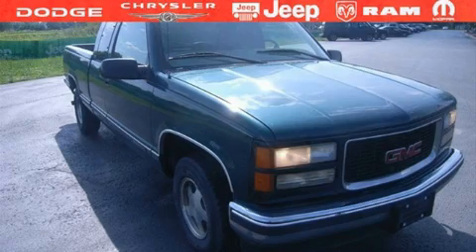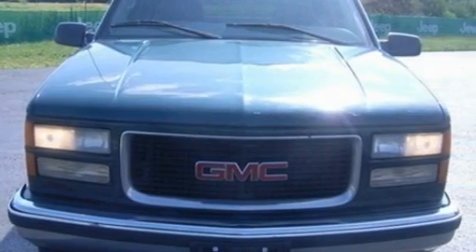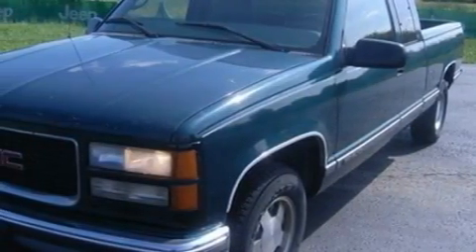This is a 1997 GMC Sierra 1500. Whether hauling, commuting, or towing, this truck is the right one for you. It features a 5.0 liter, 8-cylinder engine and a 4-speed automatic transmission.